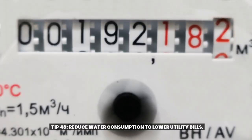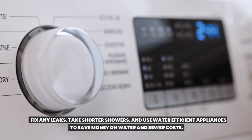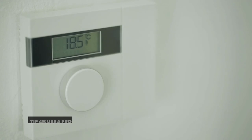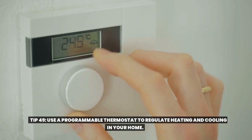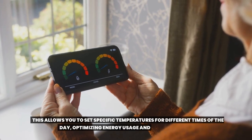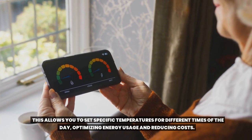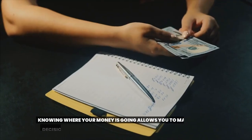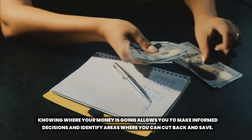Tip forty-eight: reduce water consumption to lower utility bills. Fix any leaks, take shorter showers, and use water-efficient appliances to save money on water and sewer costs. Tip forty-nine: use a programmable thermostat to regulate heating and cooling in your home. This allows you to set specific temperatures for different times of the day, optimizing energy usage and reducing costs. Tip fifty: create a budget and track your expenses. Knowing where your money is going allows you to make informed decisions and identify areas where you can cut back and save.